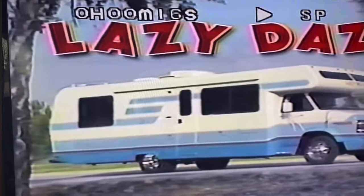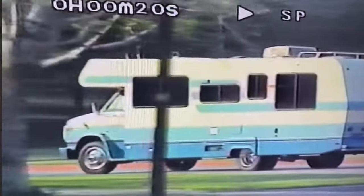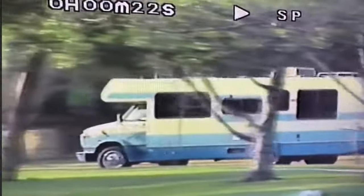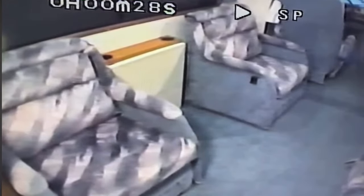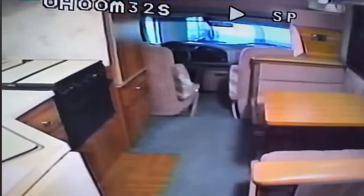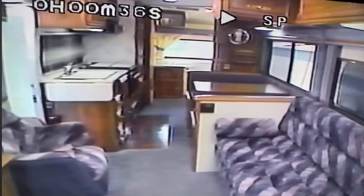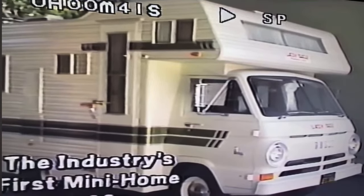Lazy Days has been known for years as a motorhome that stands out among others. The contemporary, streamlined styling that catches the eye is complemented by luxurious coach interiors and an abundance of creature comforts. The very presence of a Lazy Days attracts many second looks from admirers and creates a feeling of pride for the fortunate owner. Lazy Days has been building RVs for more than 35 years.